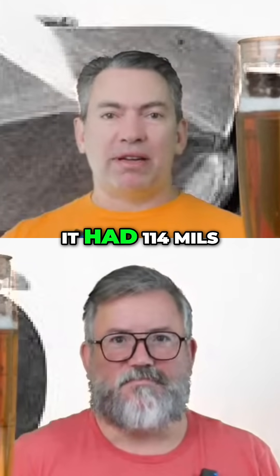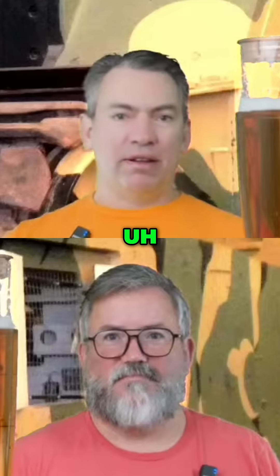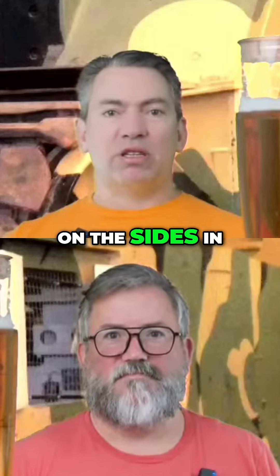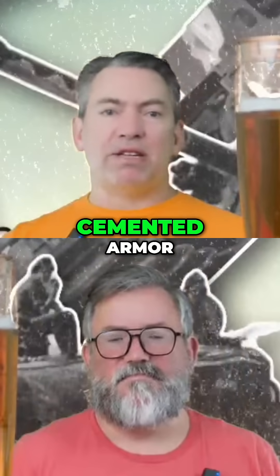TOG-2 had much more armor. They had 114mm of armor on the front, the hull had 76mm on the sides, and 50mm on the rear of the tank, with cemented armor.